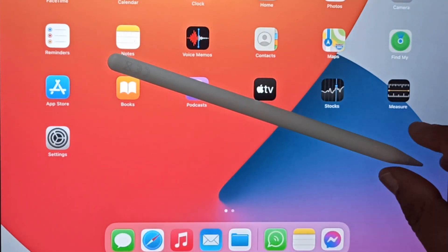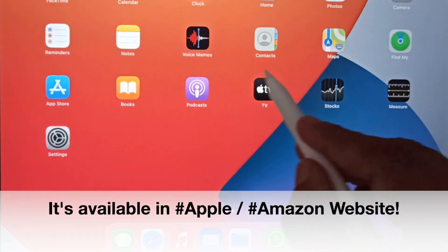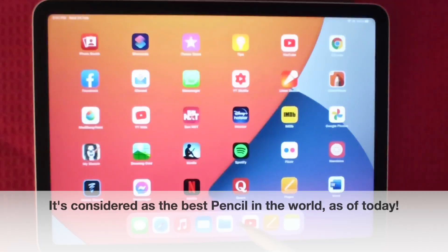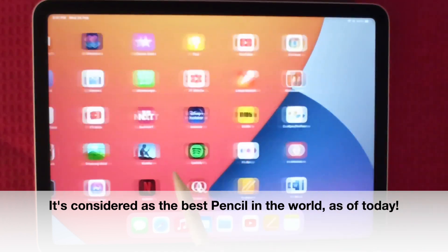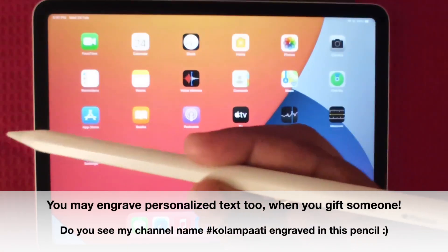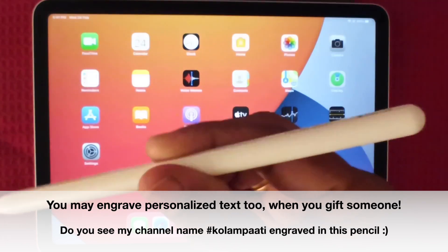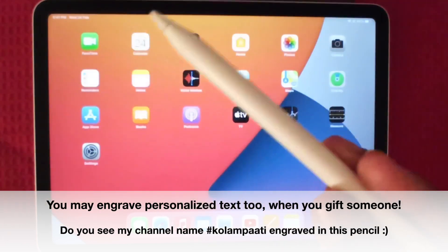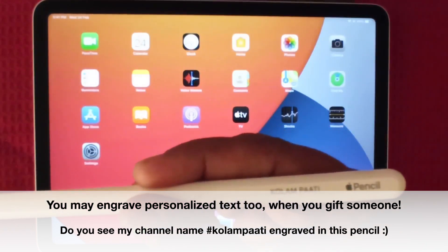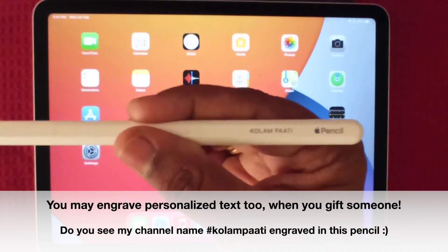It can be directly purchased from the Apple website or from Amazon, and I have added the links to the same in the description box below. It's considered the best pencil in the world. When you give this Apple Pencil to your loved ones, you can engrave their names — like this. You can see it's engraved and personified as 'Column Party,' my channel name. While everything in the world is getting digitized, the simple pencil too has gone through the route of digitization.